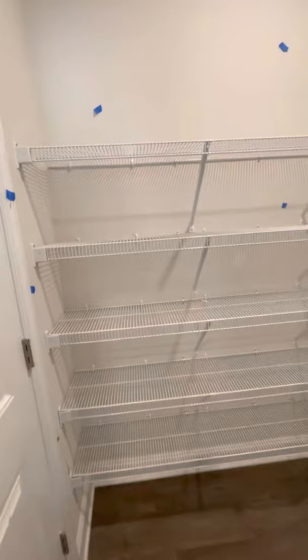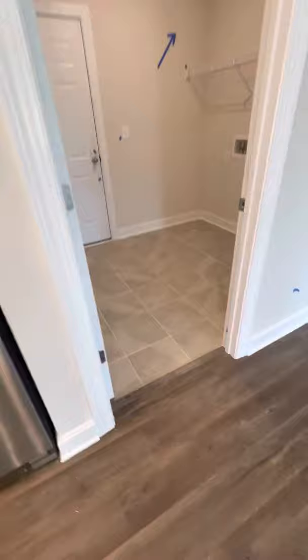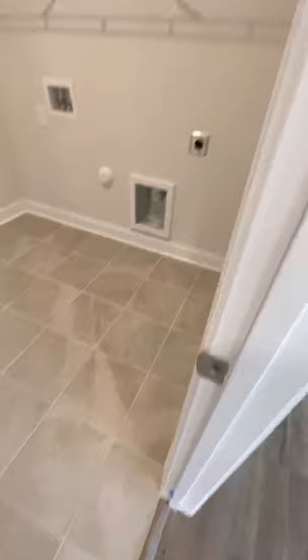This house has a huge pantry — it's like a closet for someone that does couponing, needs to stock up on stuff. This is the standard flooring. We do the 12 by 12 tile in the laundry room and all the bathrooms. And then just the wire shelf in the laundry room — we generally just do one the width of the room.